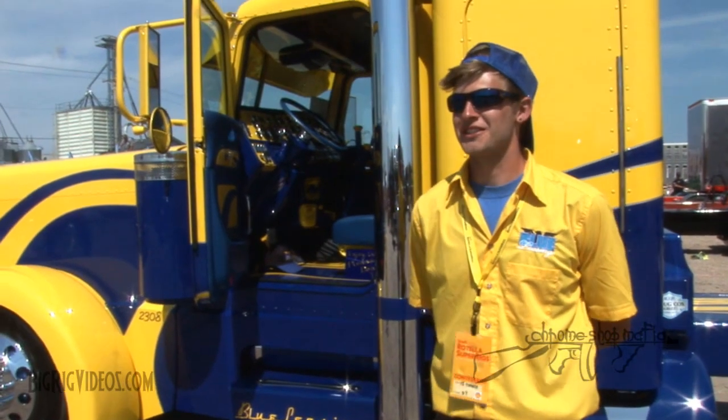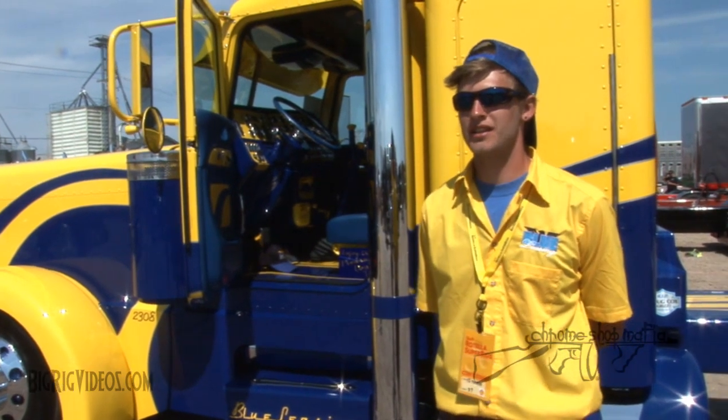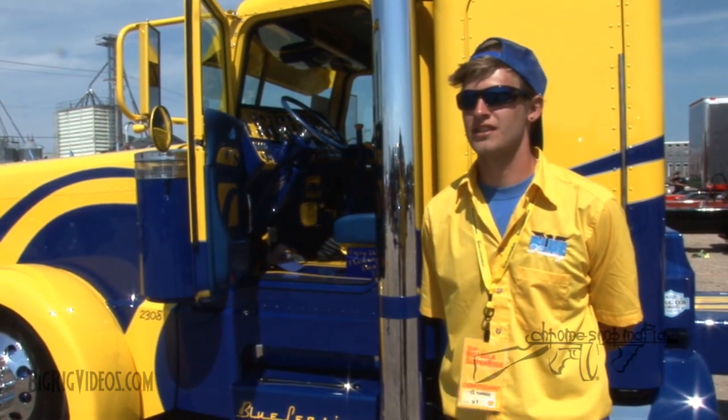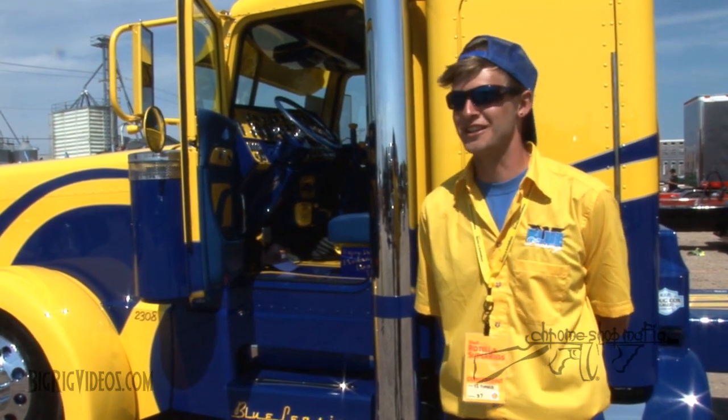He finally listened, and we traded it in at a dealer for another company truck to keep making money, and then we ordered this one. When he asked me if I wanted an automatic in it when we ordered the transmission, I said, "Hell no."